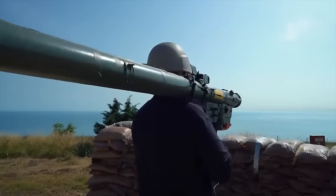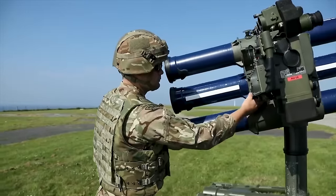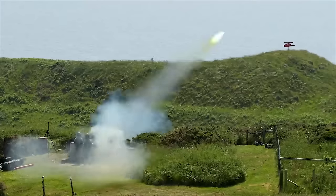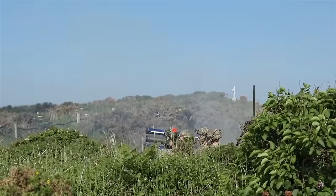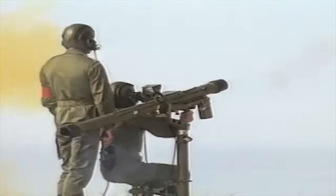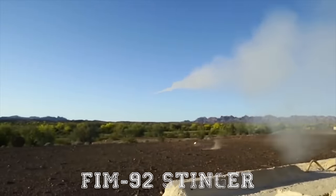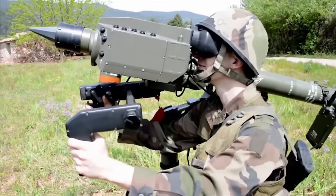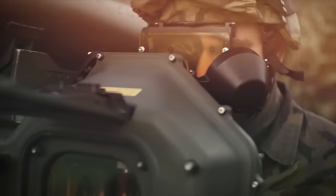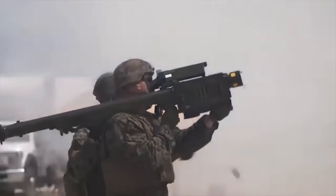Hello everyone, you are watching the channel Incredible Facts. Manned Portable Air Defense Missile Systems are shoulder-launched surface-to-air missile systems designed for use by individual soldiers or small teams. These portable and lightweight systems are capable of engaging low-flying aircraft, including helicopters and fixed-wing planes. Common examples include the FIM-92 Stinger in the U.S. and the Mistral in France. MANPADS serve as a mobile and effective air defense solution for ground forces, providing enhanced battlefield protection against aerial threats. Today, we want to show you the 8 best manned portable air defense missile systems in the world.